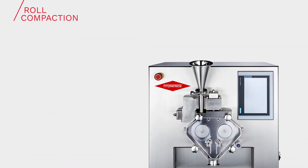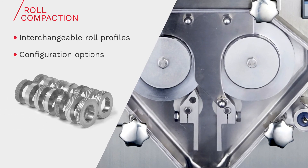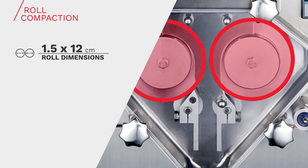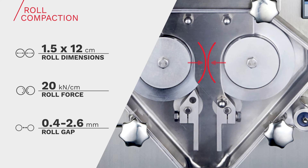The roll mechanism uses two cantilevered rolls set side-by-side, the same design used in all Fitzpatrick roller compactors. Interchangeable roll profiles offer further configuration options to suit the powder characteristics and research objective. Although only 12 cm in diameter, the rolls provide a 20 kN per cm roll force — the same pressure as that used on larger scale models. Other lab-scale machines on the market do not offer sufficient force to adequately compact pharmaceutical blends. The precisely controlled parallel roll forces contribute to producing a uniform compact, and the roll gap is controllable through the operator interface and is automatically adjusted to ensure uniform ribbon density.